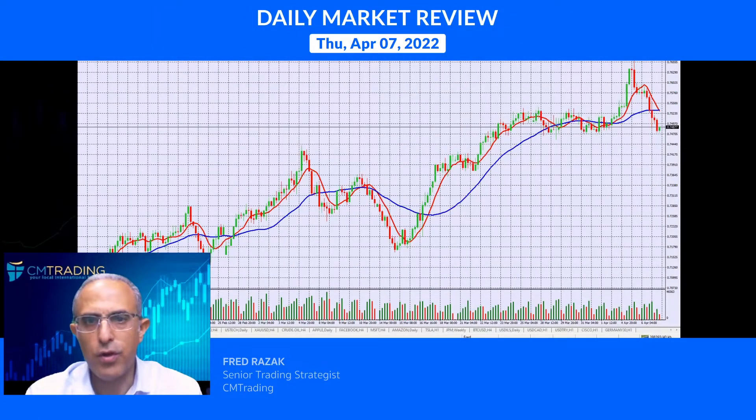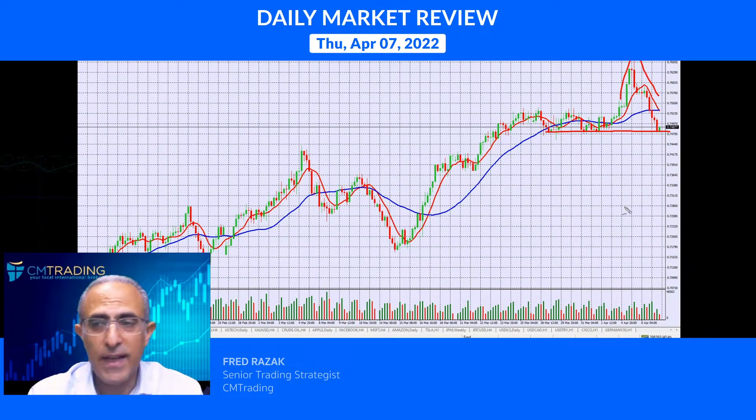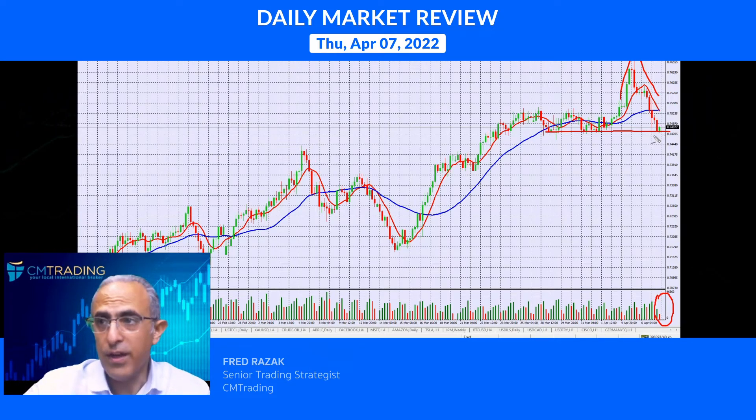Starting with the Australian dollar — it's back to support. This little fake-out breakout was exactly that. You could see that there was less volume here, which gives us a signal. There is support here, so just keep in mind that as long as it sustains this level around 0.7480 and doesn't break down, we could bounce off of these areas.